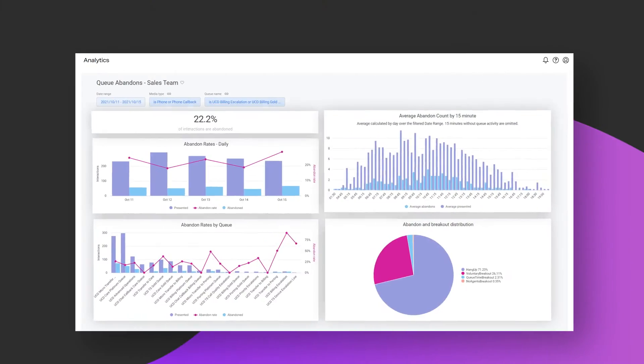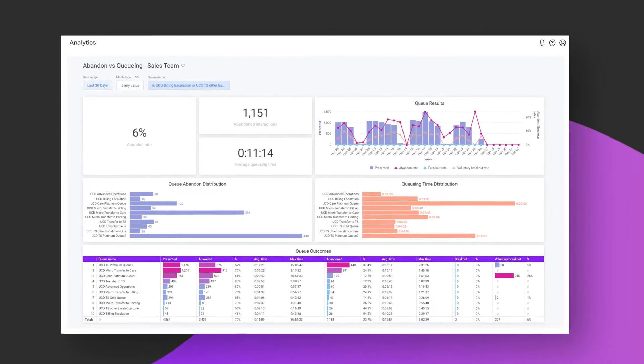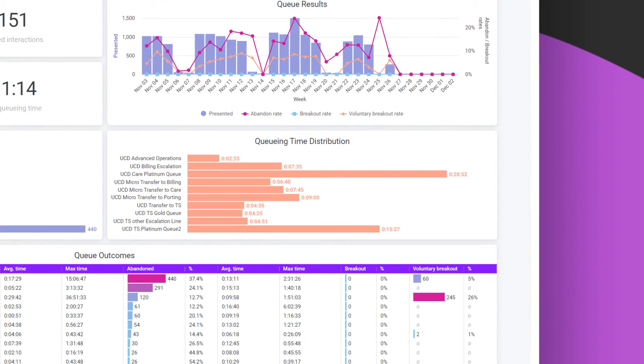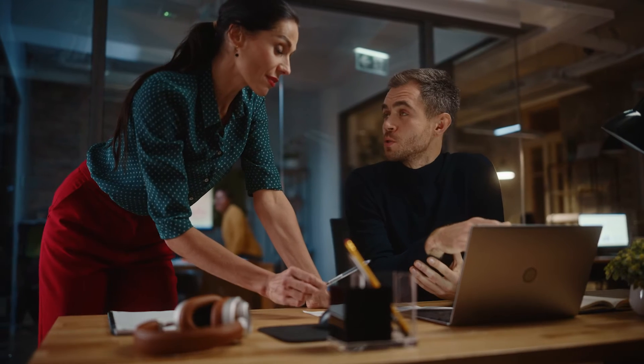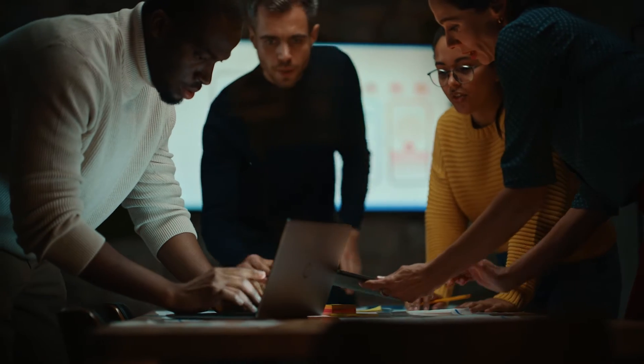Robust analytics help you evaluate trends and identify new opportunities. When do customers abandon? Do abandons correlate to queue times? When agents complete training, do their handle times improve? Now you have the data to make informed decisions.